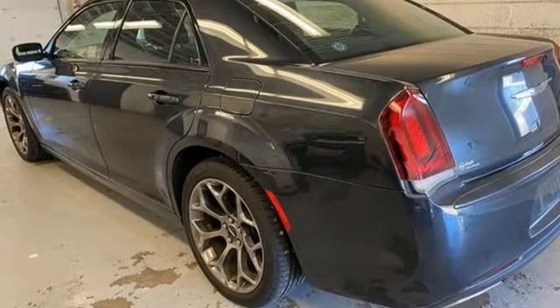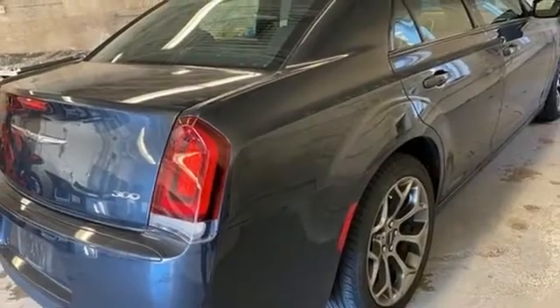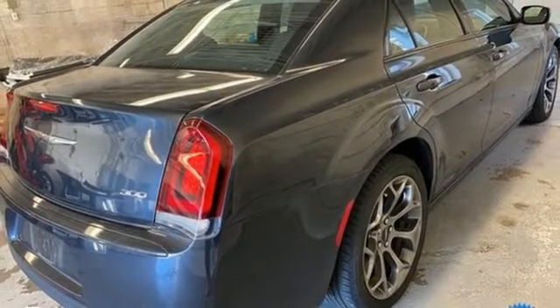Get into a Chrysler and let's do great things together. See what it can do for you when you take it for a test drive.